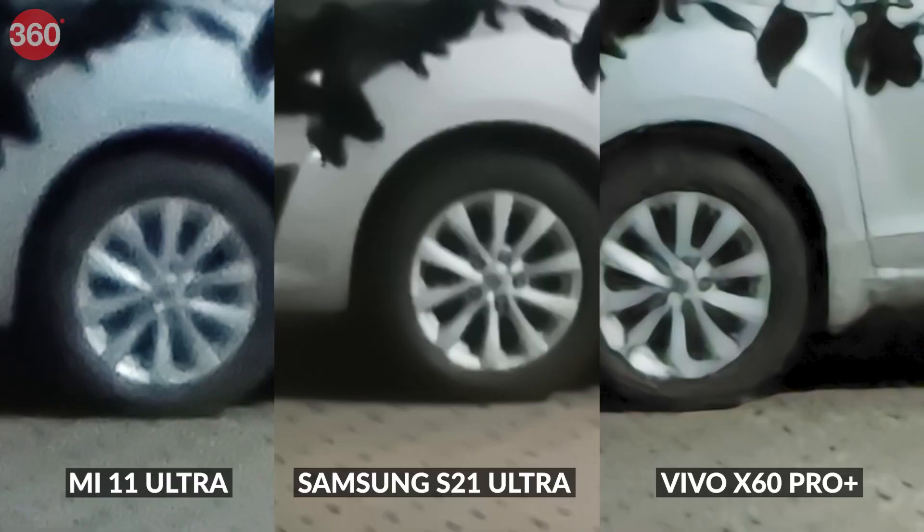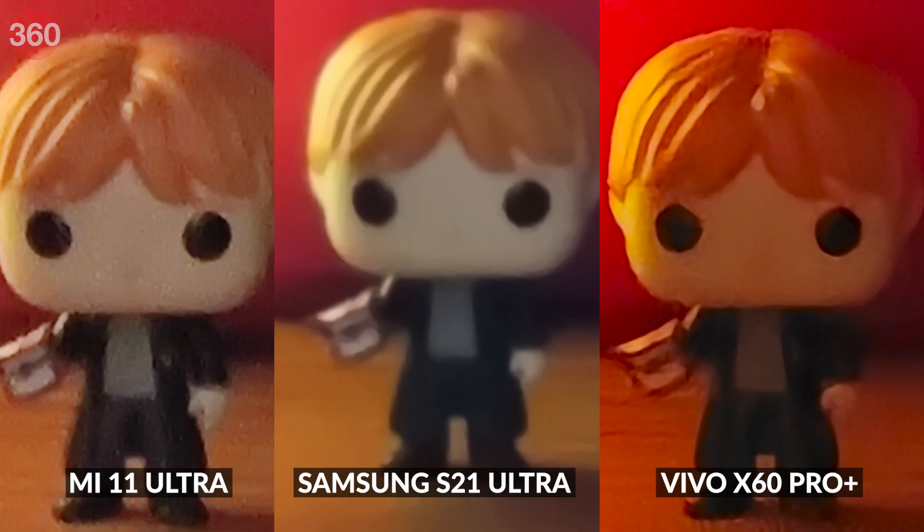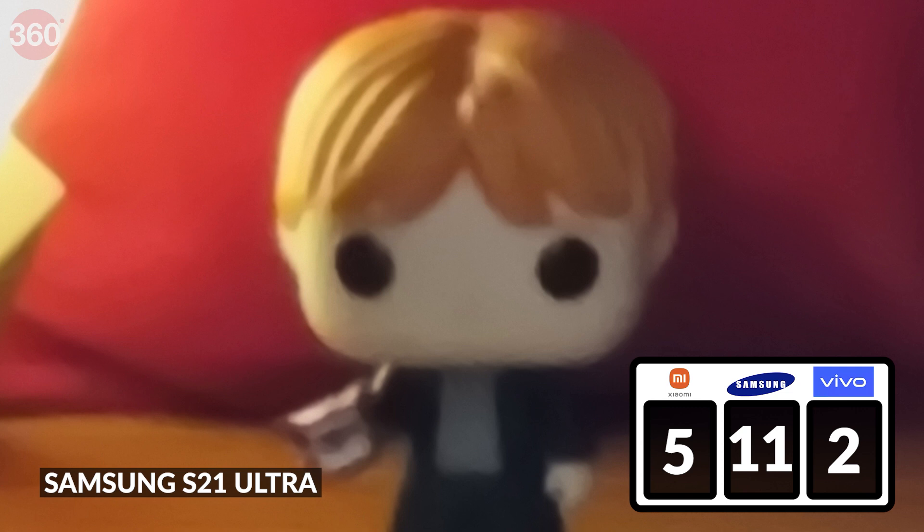60x is definitely not a zoom level recommended at night, but if you have to use it, the S21 Ultra still delivers the best results among these three phones. The Vivo X60 Pro Plus still manages noise well but textures look a bit garbled. The Mi 11 Ultra produces a fairly unusable photo at this zoom level. Looking at our indoor shot, all three are pretty poor, but the S21 Ultra still has the most acceptable photo of the three.